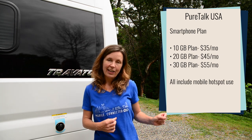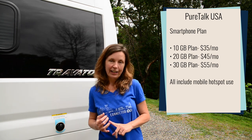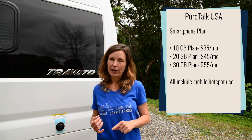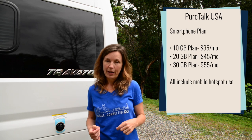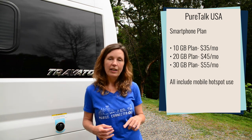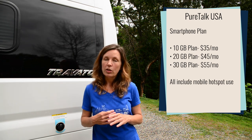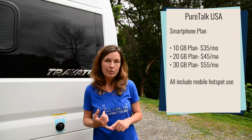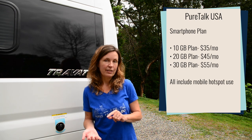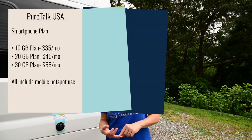They also changed their previous 8GB plan to a 10GB plan. That plan is $35 a month, and their 12GB plan is now a 20GB plan for $45 a month. On PureTalk you can use all of your available data as mobile hotspot. Also, the plans are not subject to network management and streaming is available at 1080p. These are smartphone plans but you can use these plans on a tablet as well.